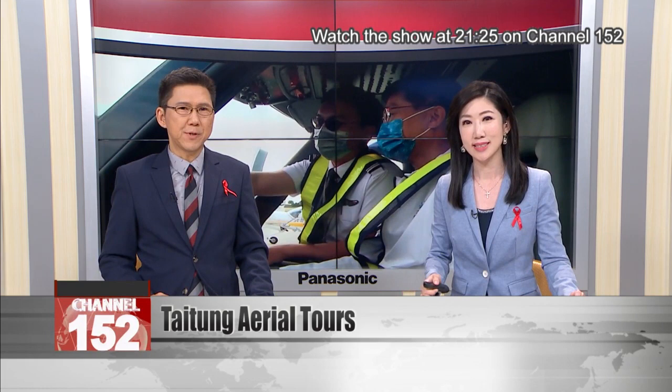The pilot school at Taitung Airport just got an eye-catching new vessel. A special nine-seater from Italy is the latest plane to join the fleet. It will soon be put to good use, offering aerial tours of the local area, providing a new perspective on the eastern county.